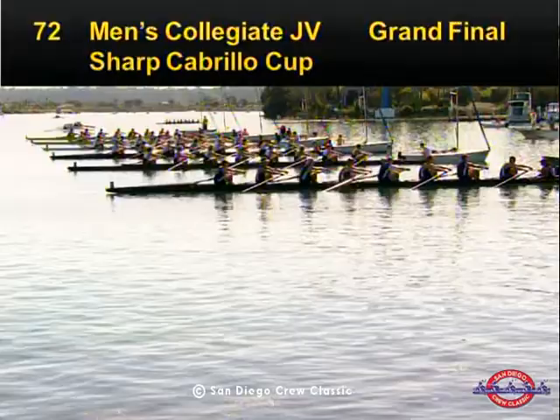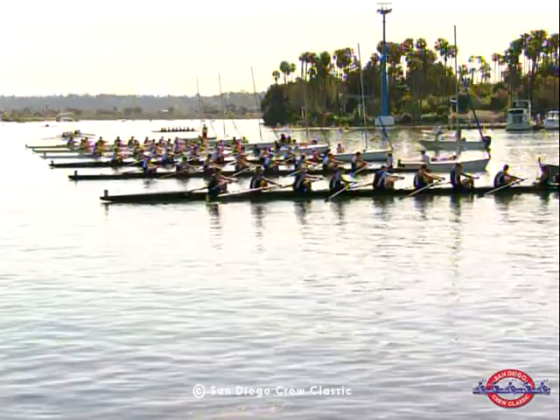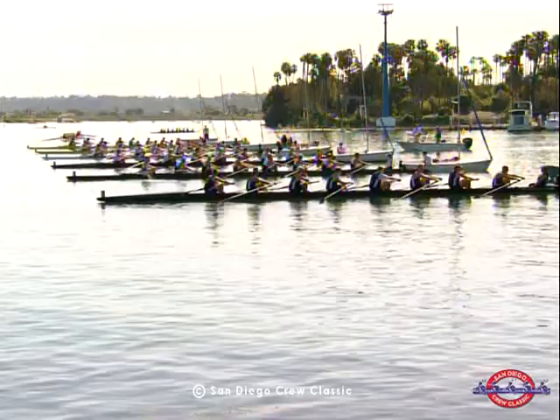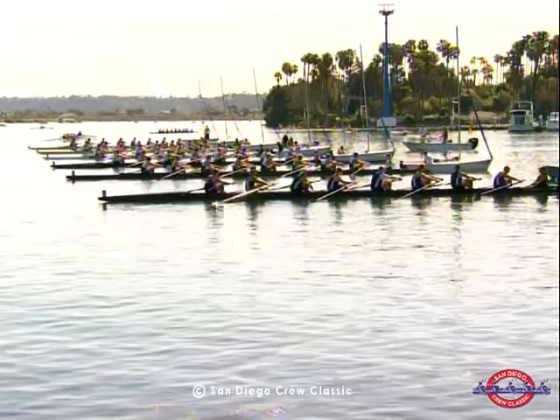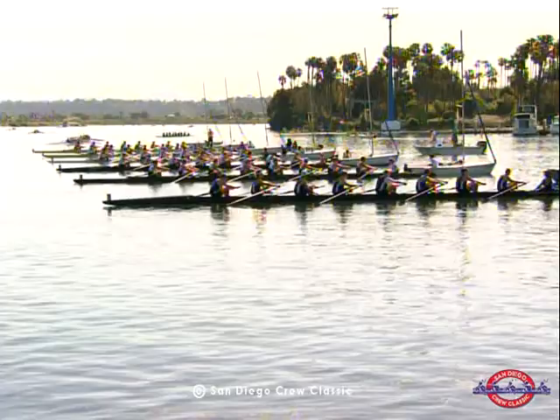We're down here waiting for the starter's command. Boats are aligned and he started into his first command, but a hand popped up indicating that the boat wasn't quite pointed correctly, so he held his start. You can hear the starter's commands in the background. That's John Walker, an international referee from Southern California, our starter today. John was one of the international technical officials at the Sydney Olympics, so he has officiated in the Olympic Games.